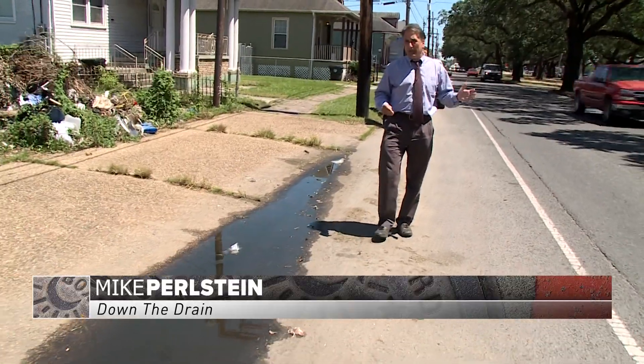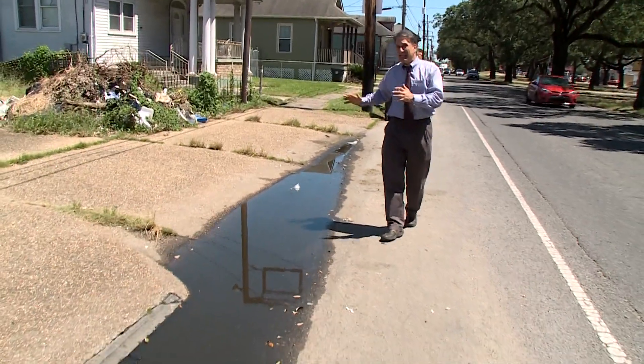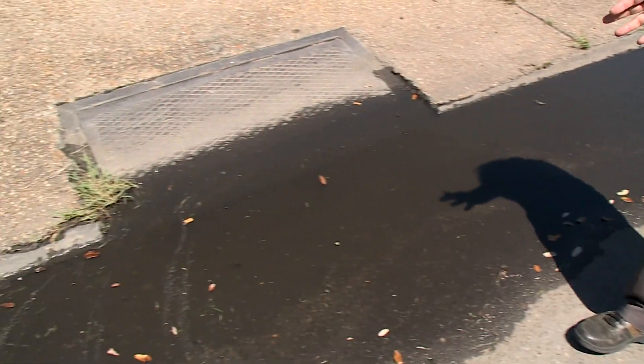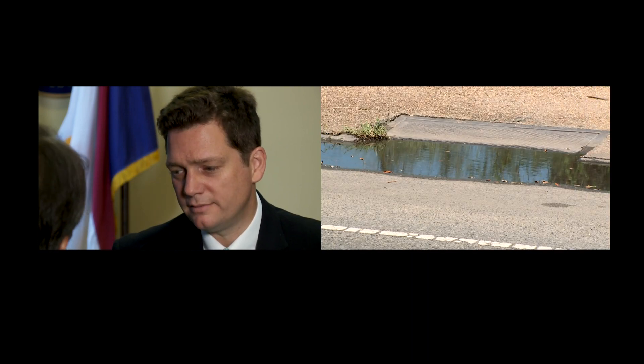On South Clayborne Avenue, a major thoroughfare in New Orleans, it hasn't rained in days — and yet here is a large pool of standing water. And if you go a little further, under the pool of water is a catch basin. We showed Ramsey Green, the city's deputy mayor over infrastructure, and his response: that's a problem, and we have it all over the city.